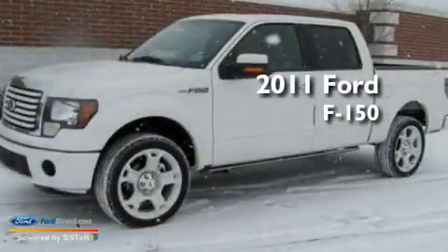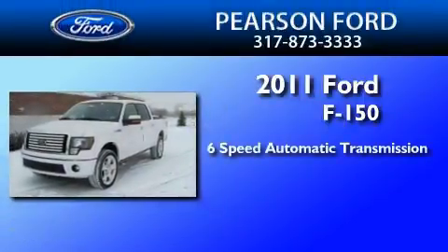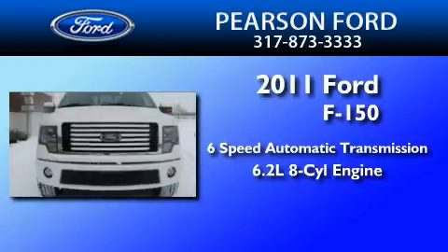This is a brand-new 2011 Ford F-150. This truck has a 6-speed automatic transmission and a 6.2-liter V8.